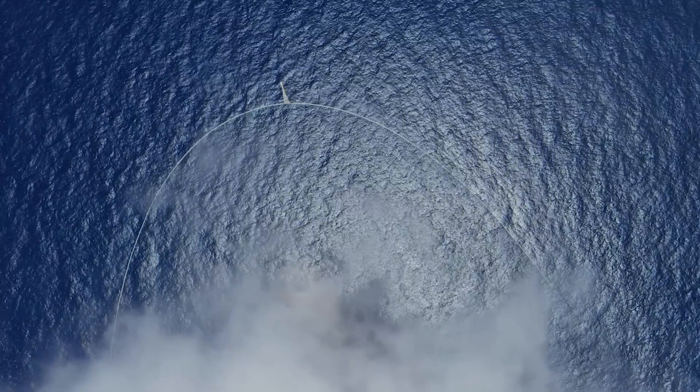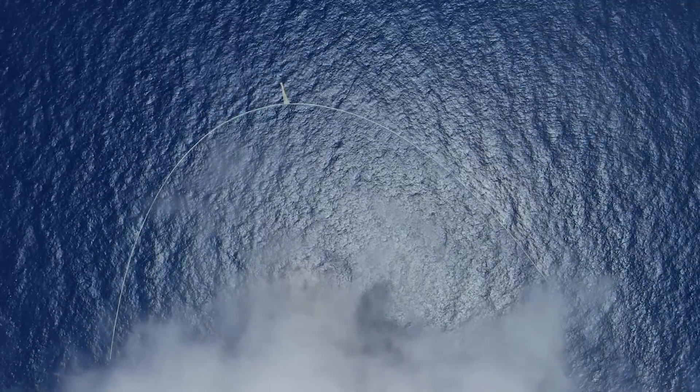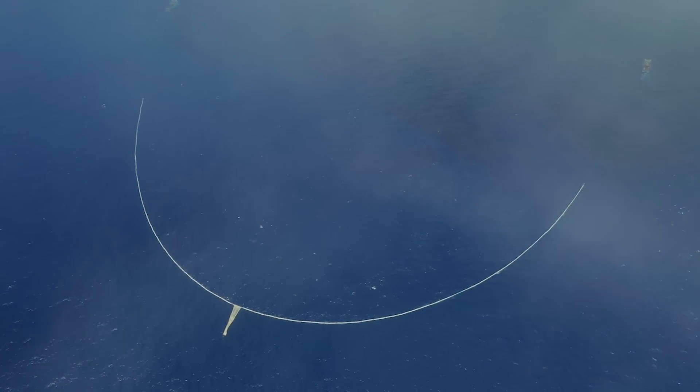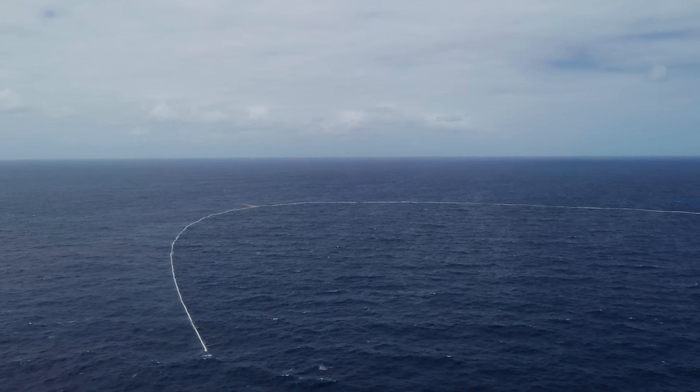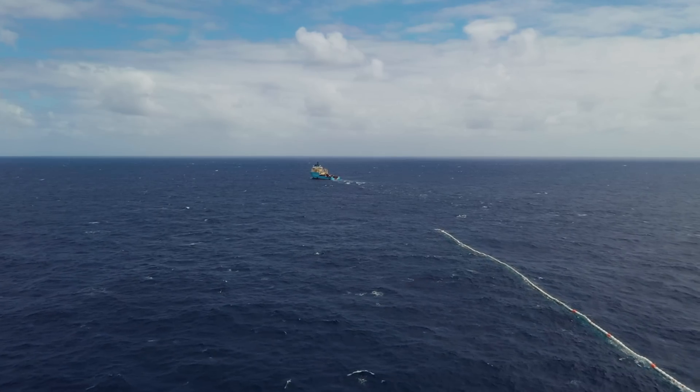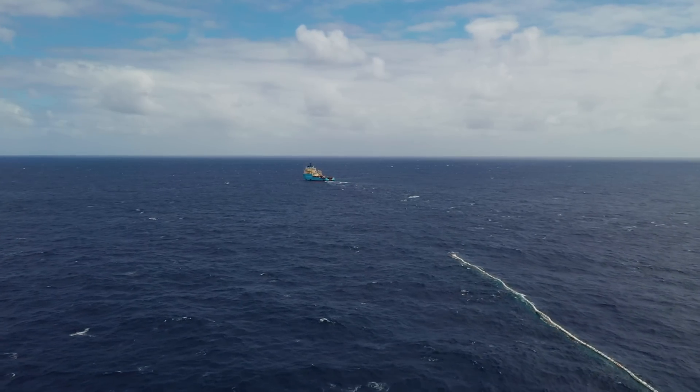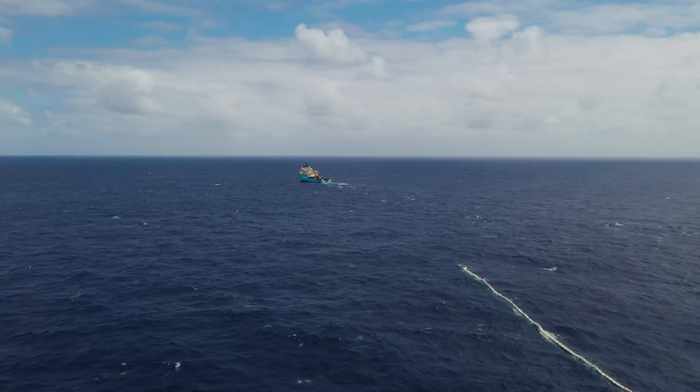Then we started towing the system, and the drag — meaning the pull of the system — was a bit higher than our expectations. Nothing dangerous, but when you think about the potential next step of going even bigger, that is the first question that arises. It's actually really big — you have the vessels sitting almost one nautical mile apart from each other with this massive system behind them. You can see it in the water; it's quite impressive.